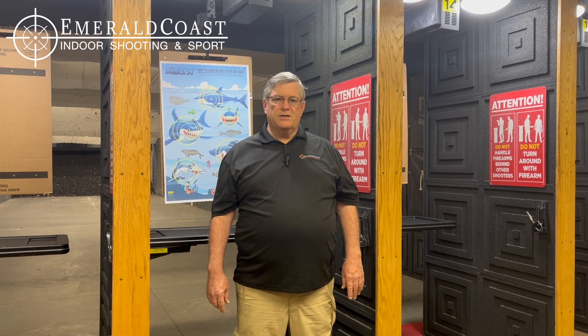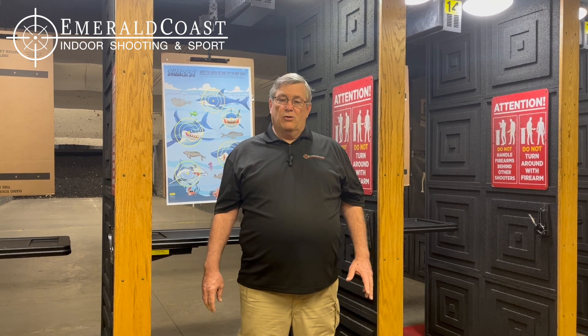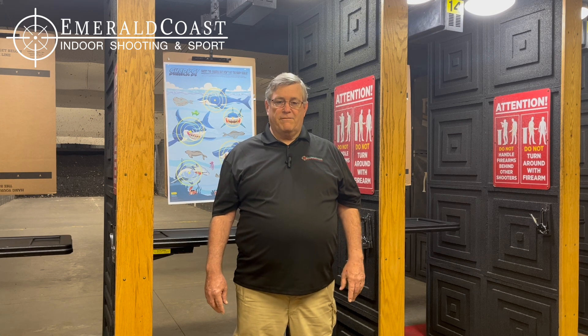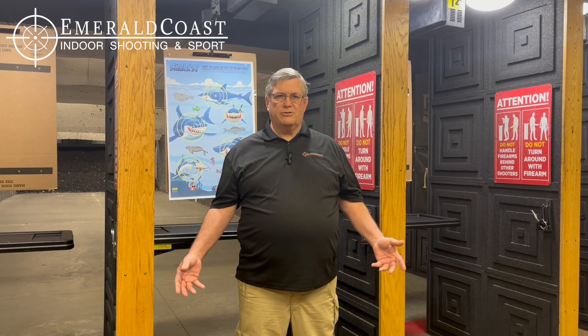We also have the Florida Concealed Weapons and Firearms License class. Right now we're offering those twice per month. We have a holster draw class. We're one of the few ranges around that will allow you, with proper training, to actually draw your firearm from a holster and fire it. It's a short checkout small class that you can take, and then from then on you're on our list that allows you to do that.